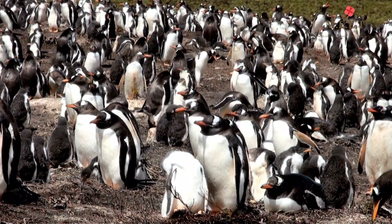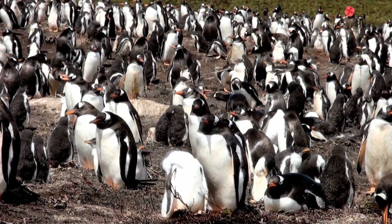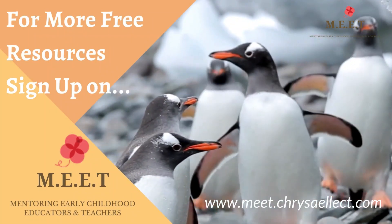Climate change, melting icebergs, and oil spilling in oceans are a growing concern for these penguins, as they depend on sea ice for access to food and places to breathe.